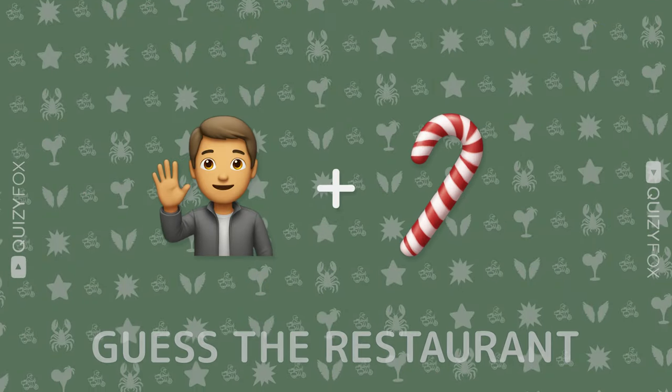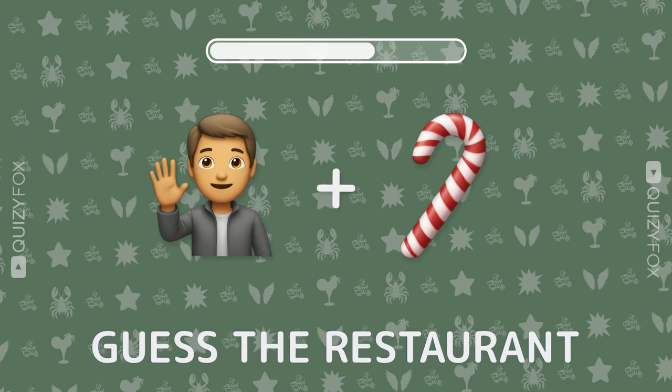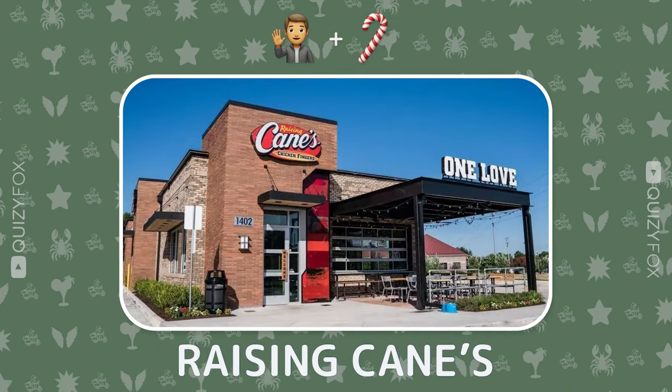Can you name the spot from two emojis? Raising Cane's.